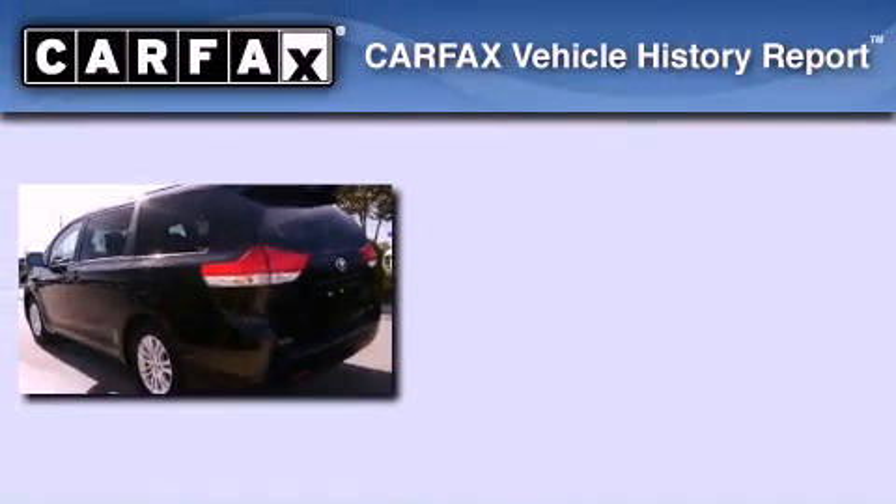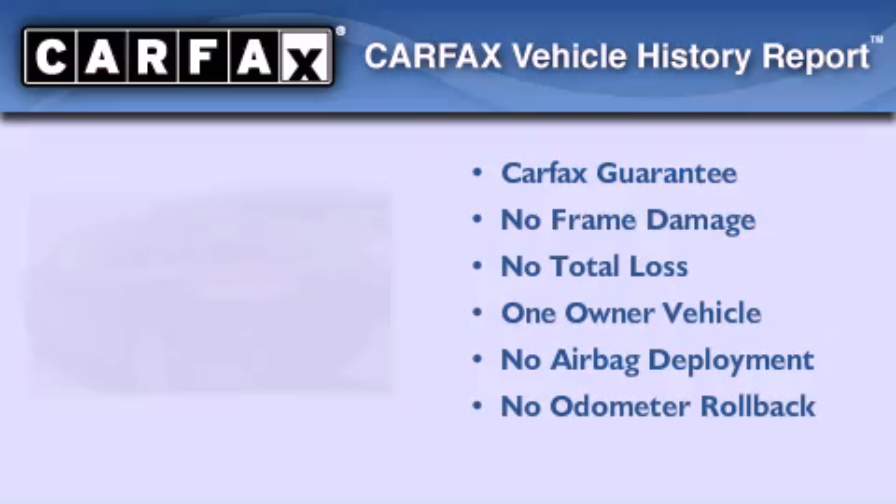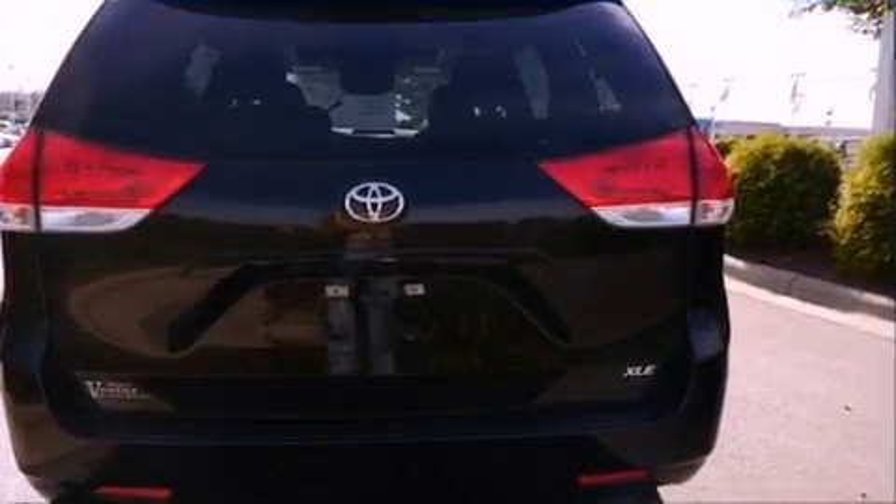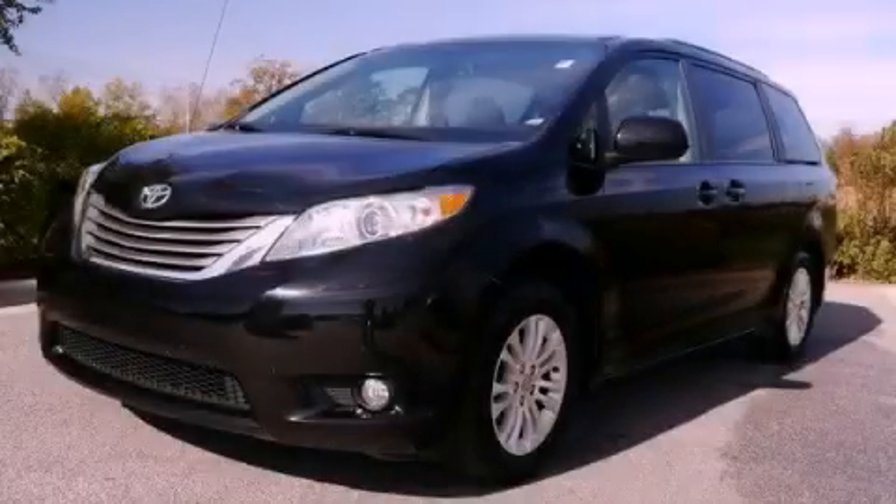This minivan has had only one owner, and it qualifies for the Carfax buy-back guarantee. Please call us today for more information on this great vehicle.